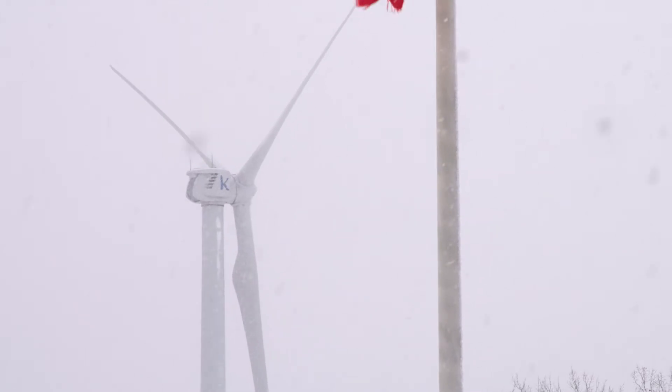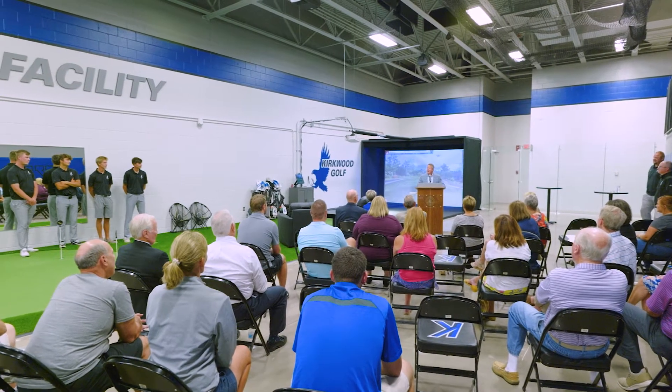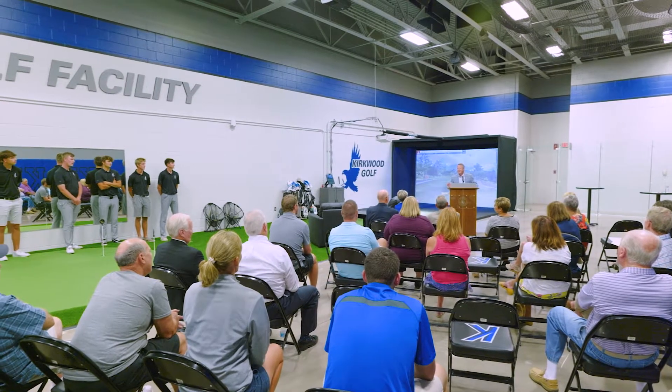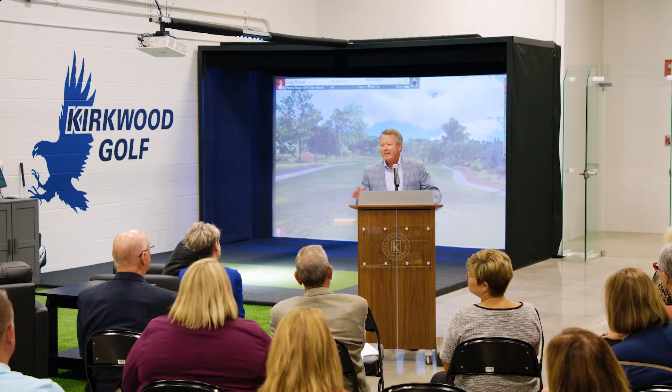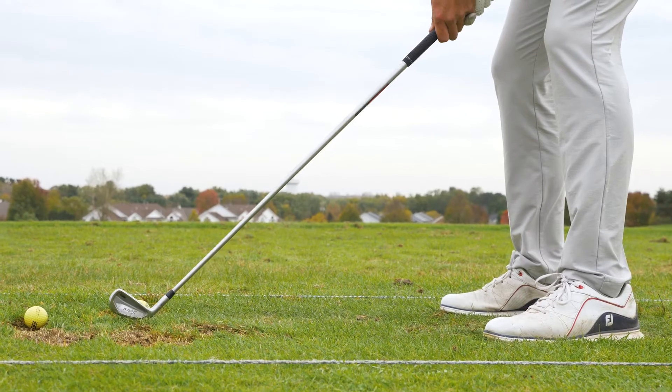The simulator was made possible by long-time Kirkwood supporter Gary Roseck, who provided the lead gift for the project. In addition, he matched all other donations for the project too, which encouraged many other alumni and friends to get involved.